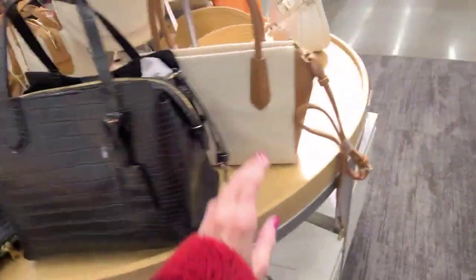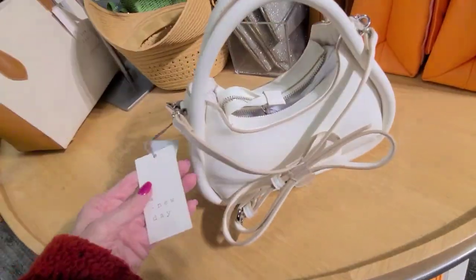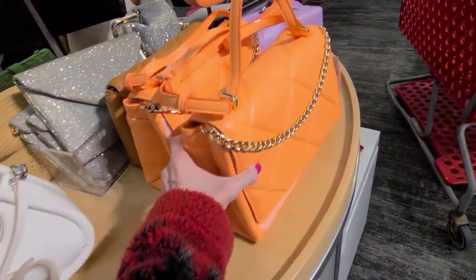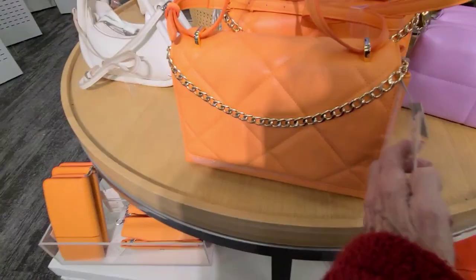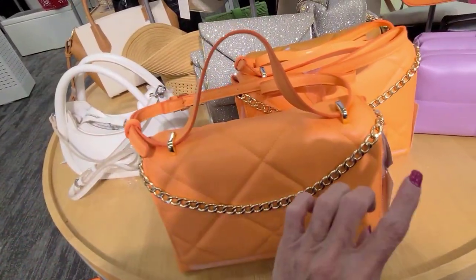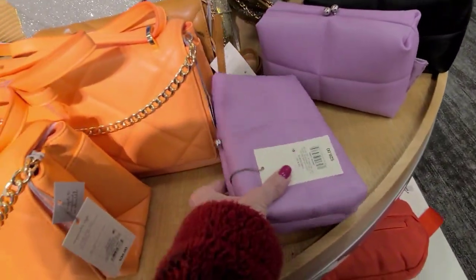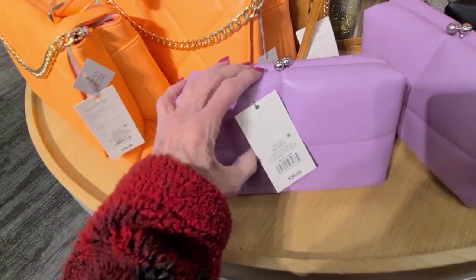Purses — let's go find the rest of the purses. What do we got here? $25. Look at this orange — it reminds me of those candies from the past, same color. $35. I don't remember what they were called, but I think they were shaped like oranges. Lavender, $28 — see it in the light, that's pretty.